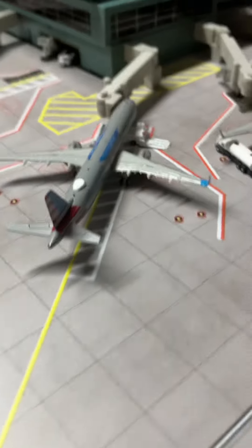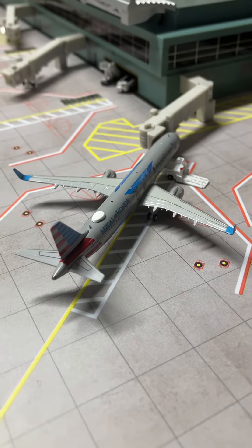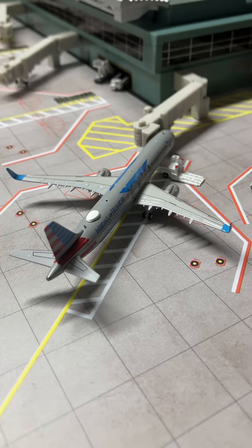Farther up to the ramp, we have two planes. The American Airlines Medal of Honor Airbus A321neo just came in from Los Angeles and will later be heading out to Charlotte, North Carolina.